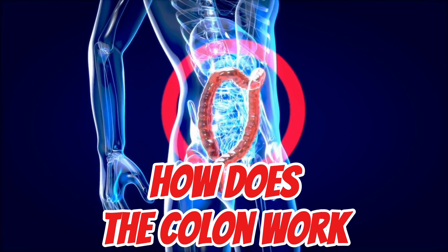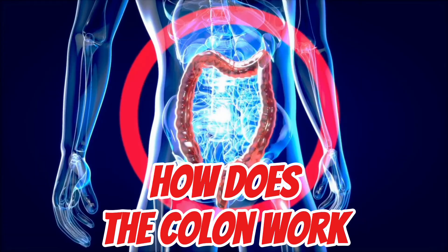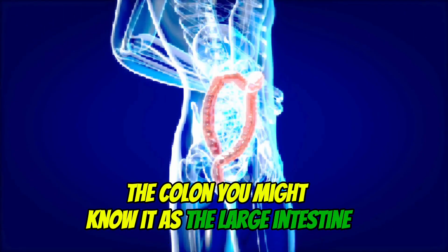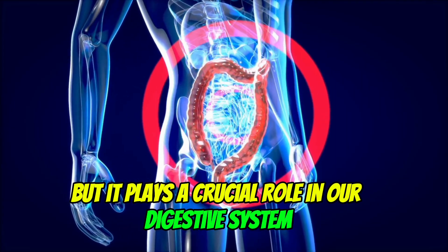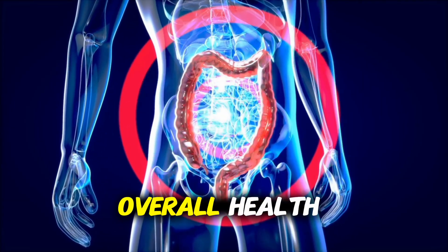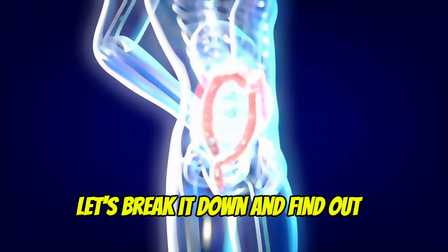Hey everyone, welcome back to our channel. Today, we're diving into a fascinating part of the human body that often doesn't get the attention it deserves: the colon. You might know it as the large intestine, but it plays a crucial role in our digestive system that affects our overall health. So, what exactly does the colon do? Let's break it down and find out.